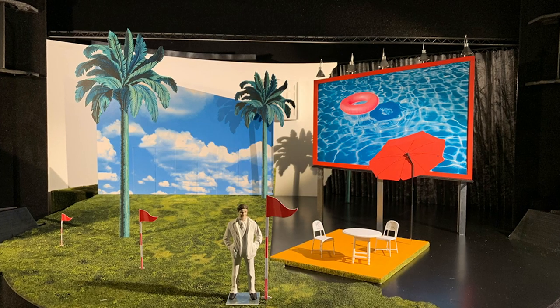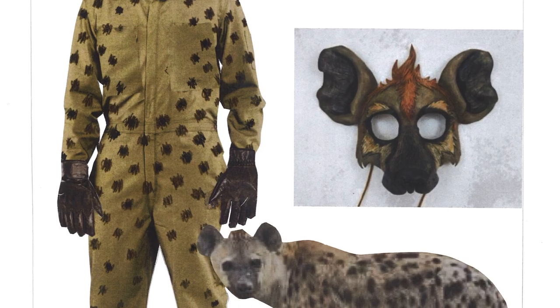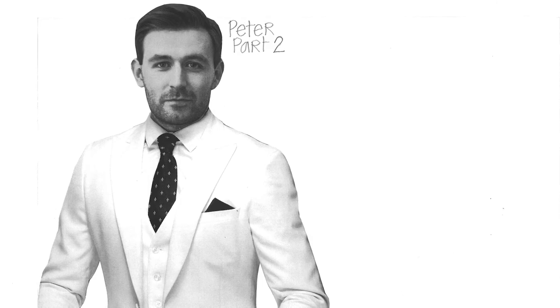We worked on it for about eight months. By the time the set was finalised you could then take all of those discussions and ideas and realise them in the costume drawings and the images that we put together for each of the characters.